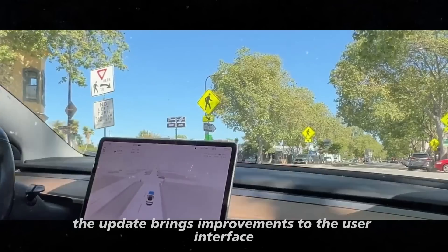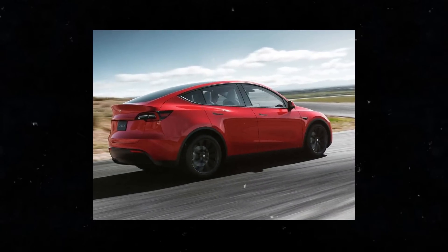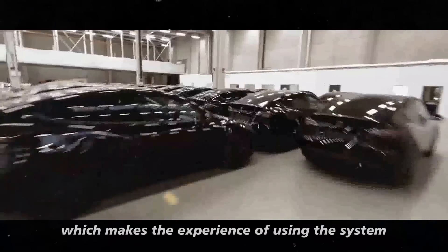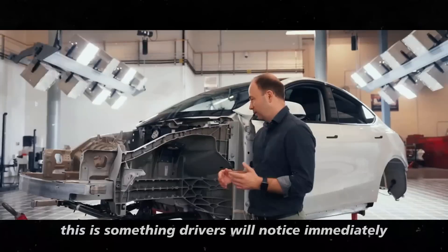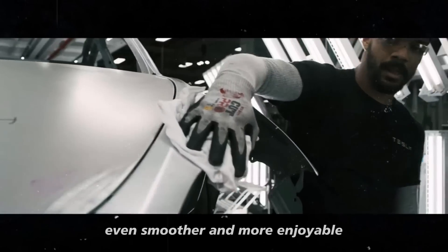The update also brings improvements to the user interface that make accessing all these new features easier. The screen is now more intuitive, and the menus are simpler to navigate, which makes the experience of using the system much more pleasant. This is something drivers will notice immediately, making the use of the entertainment and vehicle management system even smoother and more enjoyable.